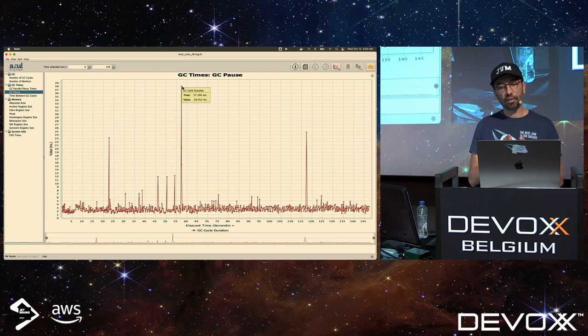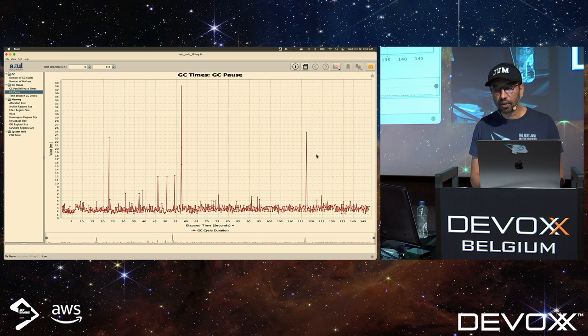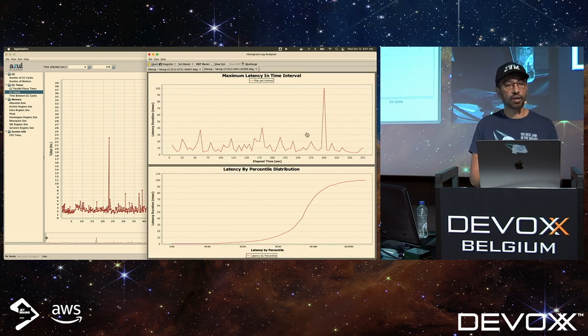You can see the direct correlation: when the garbage collection pause happened at ~57 seconds, JHiccup saw a pause at ~60 seconds — basically the peaks in the GC log on one side show up in the JHiccup on the other. Looking at another point: at 120 seconds JHiccup registered latency, and in the GC log the corresponding entry is at 117 seconds — approximately the same time. Both tools can be used for non-intrusive performance analysis on production.